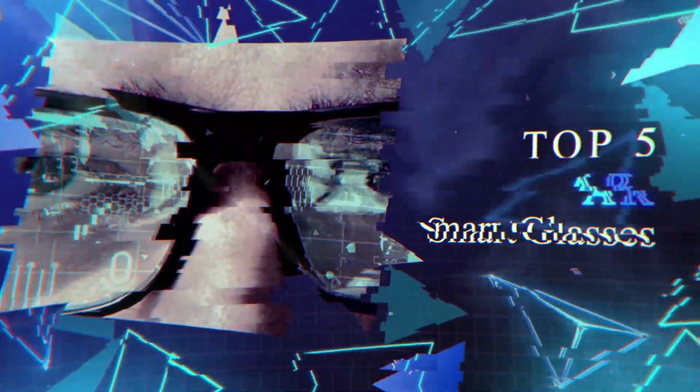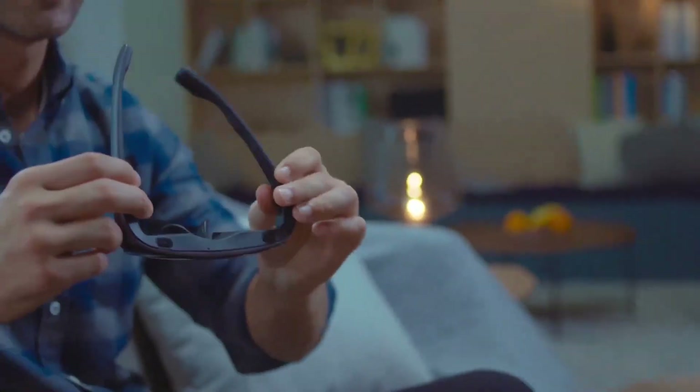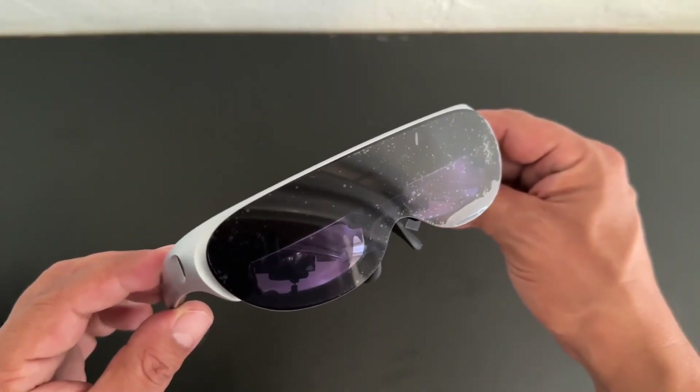Top 5 AR Smart Glasses. We all know what these augmented reality glasses do — improving reality by digitally projecting information onto wearable spectacles. And the question is: are they all the same?